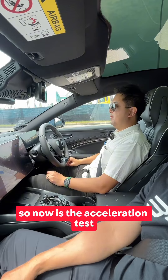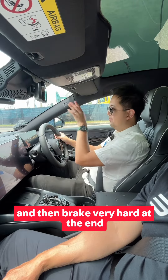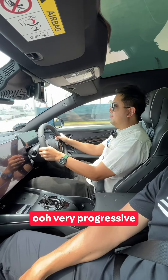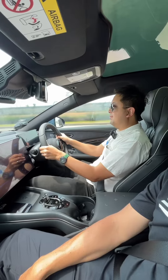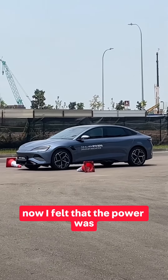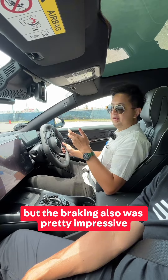Now is the acceleration test — really thrilling. We'll go full acceleration and then brake very hard at the end. Oh, very progressive. The power was very linear and progressive, and the braking was pretty impressive as well.